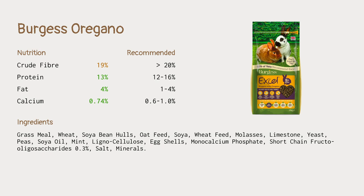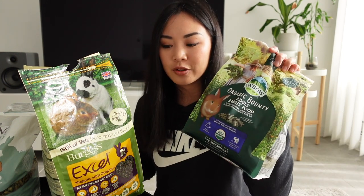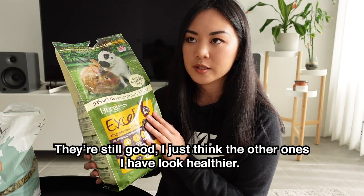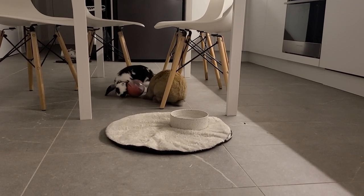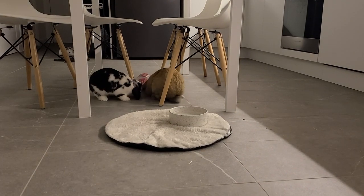The protein, fat, and calcium levels are all fine. When we look at the ingredients list, the first ingredient is grass meal, though it doesn't say what type of grass — I'm assuming meadow grass since this is from England. The rest of the ingredients don't look as good as the Oxbow Organic Bounty, so I don't think these pellets are as healthy. I'm going to keep feeding this one to my rabbits more as an occasional treat, or mixing a little bit in with the Oxbow ones, but I don't think I would use it as their main daily pellet.